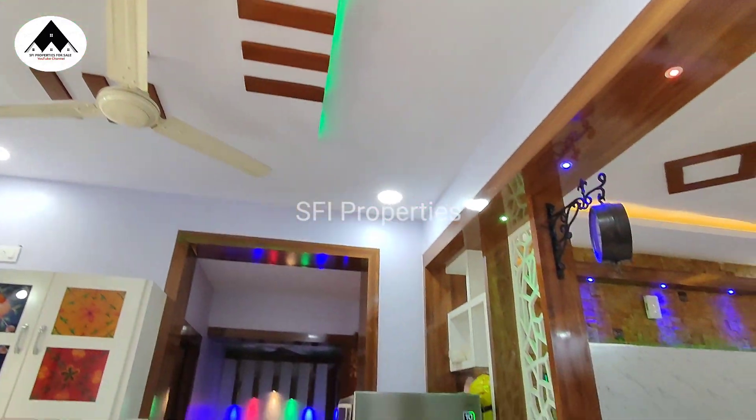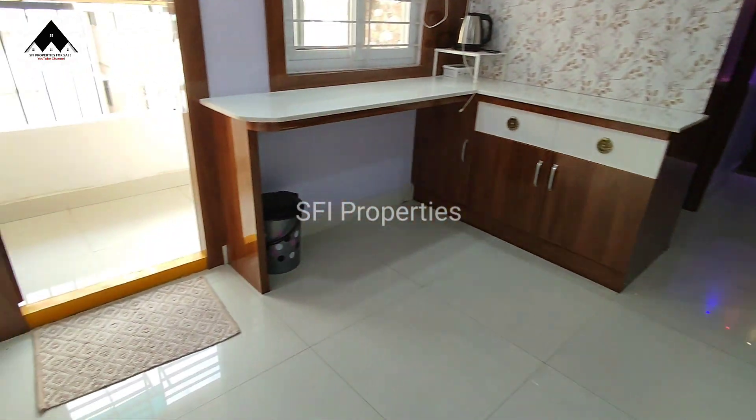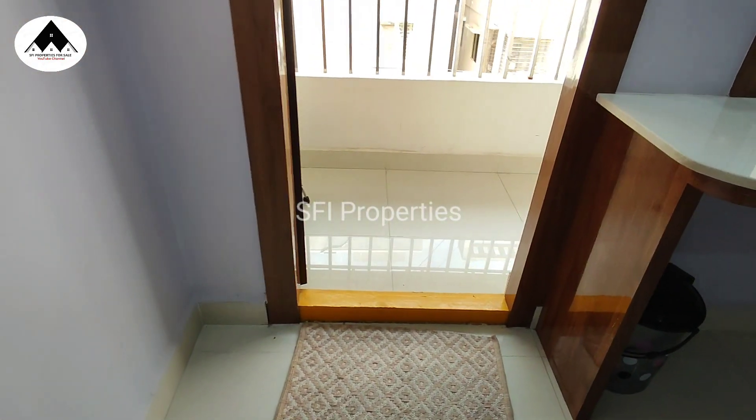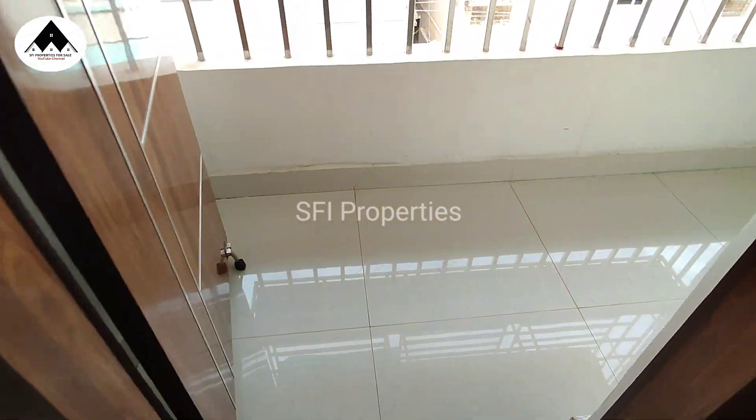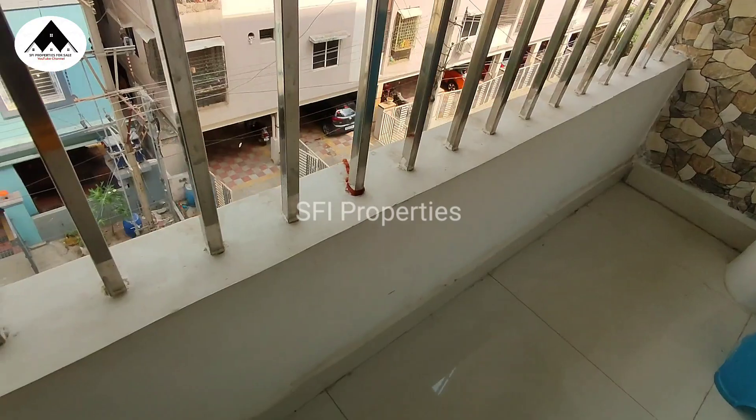The building is on a land of 400 square yards, with a total of 5 floors. Each floor has 3 flats, making a total of 17 flats in the building.